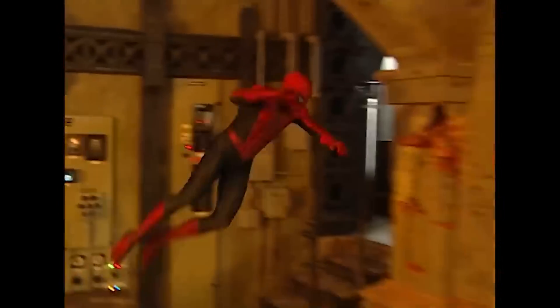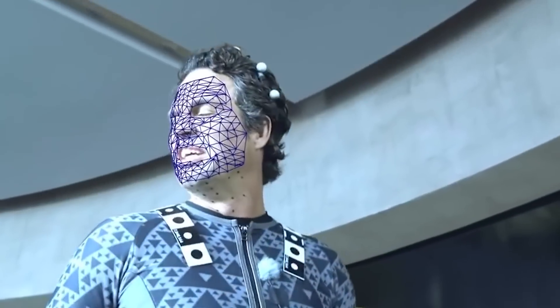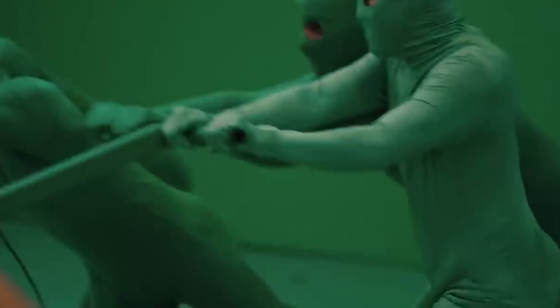Thanks to technology, special effects in movies have reached a level that makes it almost impossible to recognize what is real and what isn't. And it's always incredible to see what famous movies look like without the effects.